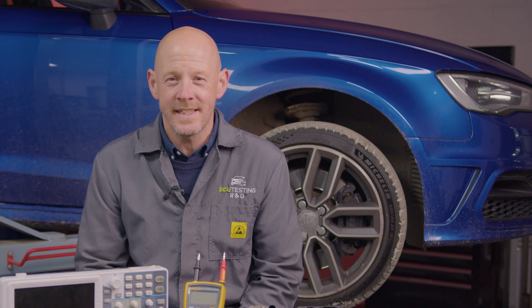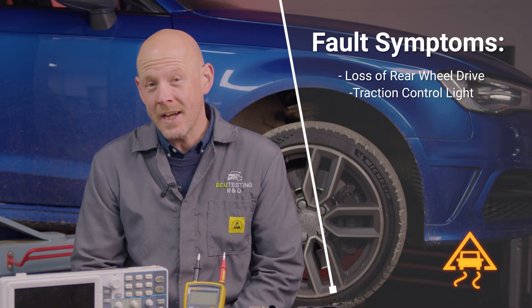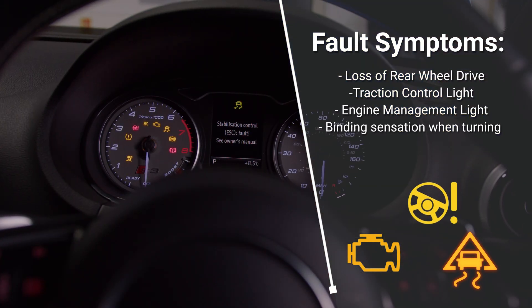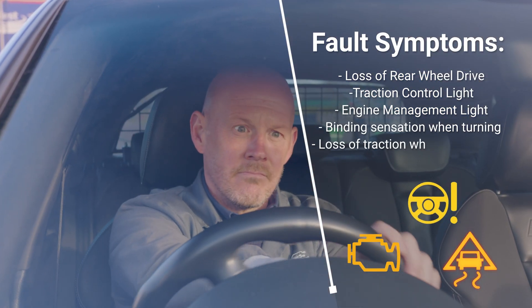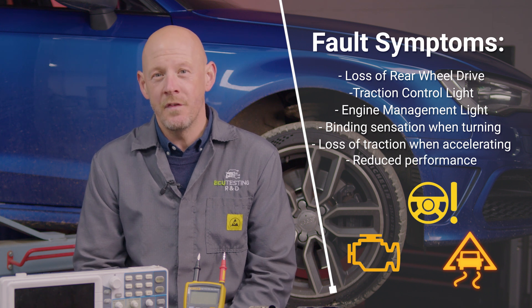So if you've clicked on this video, it's likely that you have one or more of these symptoms with your all-wheel drive system: loss of rear-wheel drive, the traction control and/or engine management light appearing on the dash, a binding sensation when turning the vehicle, a loss of traction under heavy acceleration, and reduced performance.